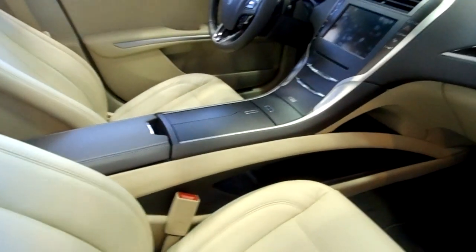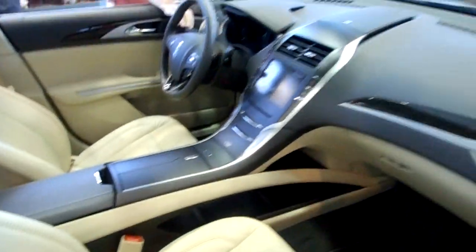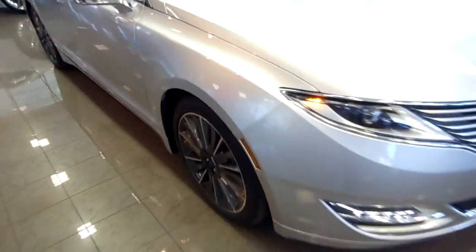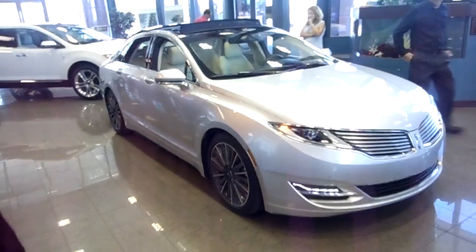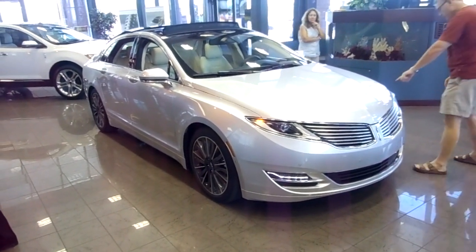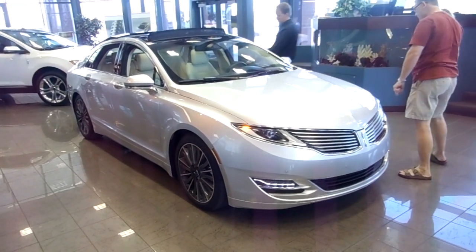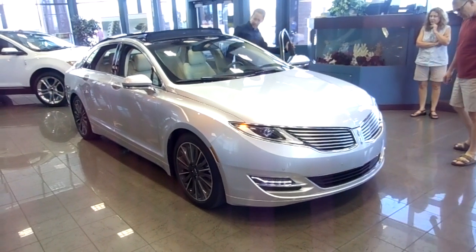It has a bridge suspension middle console it was designed after, with very fluid lines throughout the vehicle. And there it is — a first glance at the 2013 Lincoln MKZ. It has arrived, so be the first one on your block to take a look and drive out.